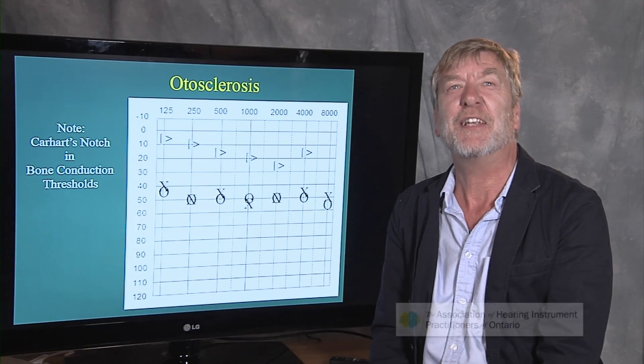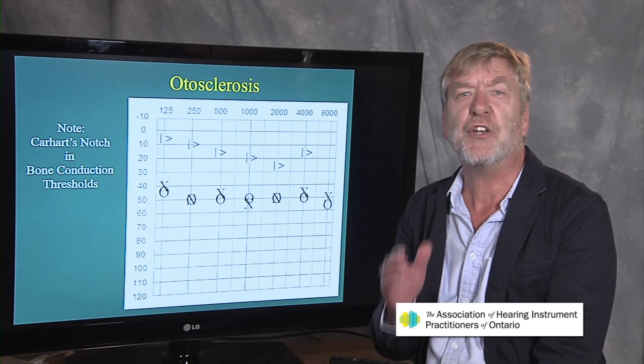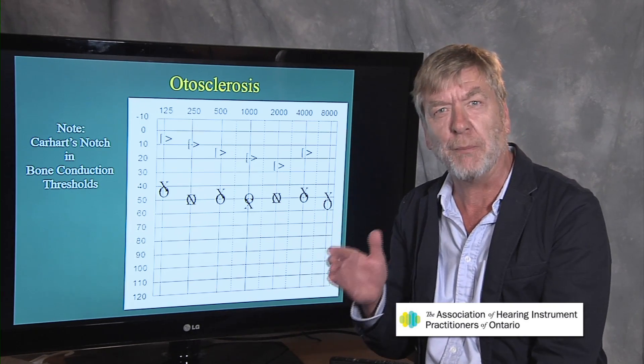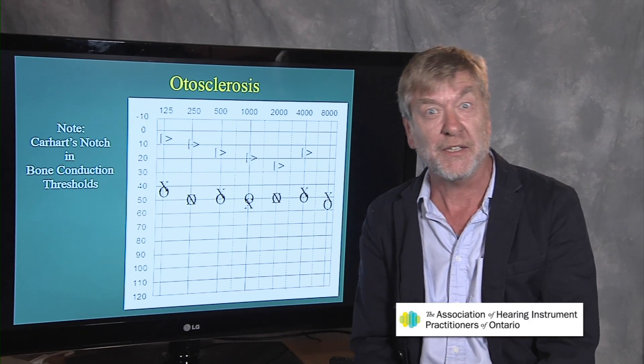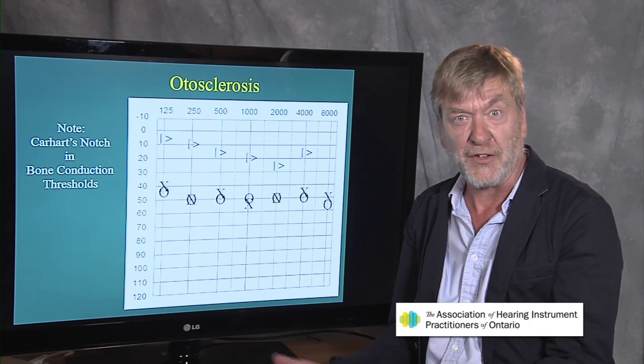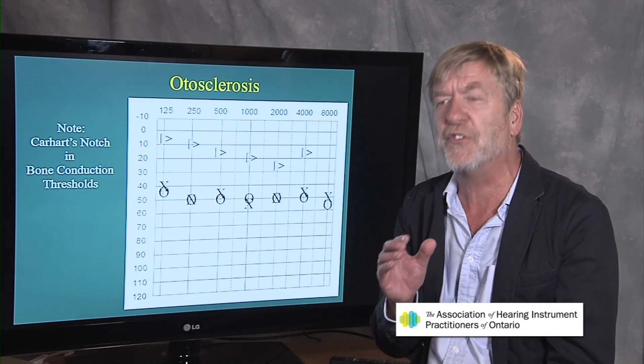Hi, I'm Ted Venema. Let's talk about otosclerosis. Otosclerosis is a not so common middle ear pathology, not nearly as common as otitis media in children. Otitis media hits kids by the bucket loads, but otosclerosis is very different.